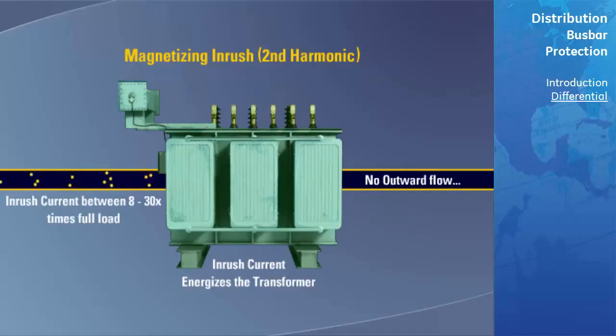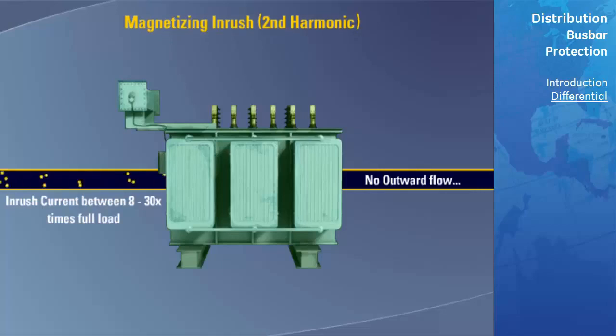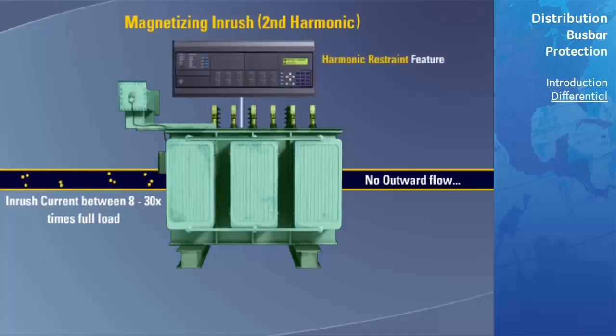This current flow would normally appear as an internal transformer fault to the differential element. However, many years ago it was determined that there is a large second harmonic component of this inrush current. Modern microprocessor relays include a harmonic restraint feature to assure that the relay will never operate on inrush.